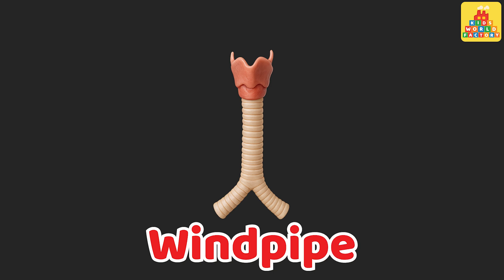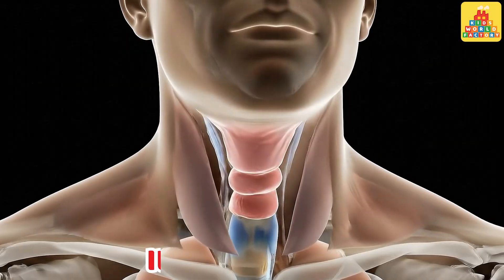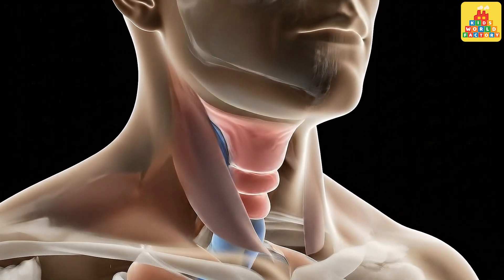Windpipe. This is the windpipe. It carries air to and from the lungs.